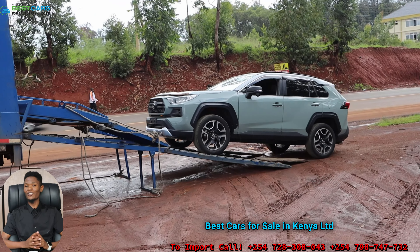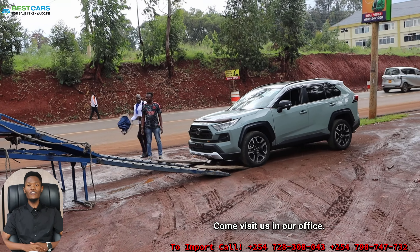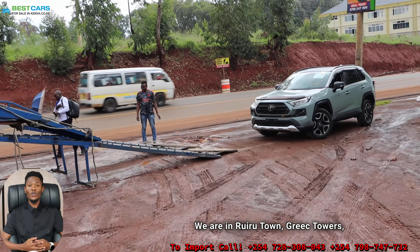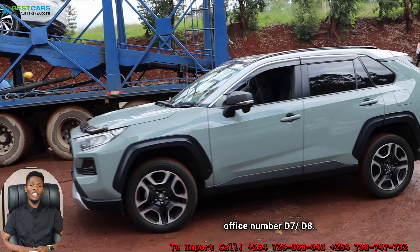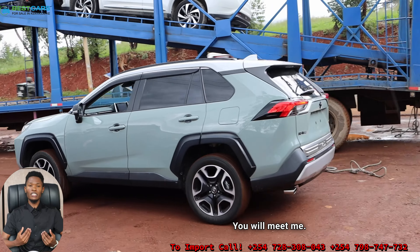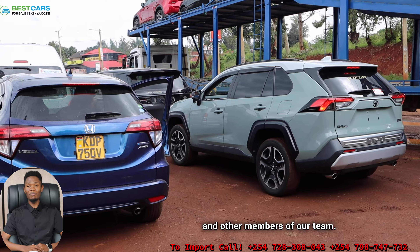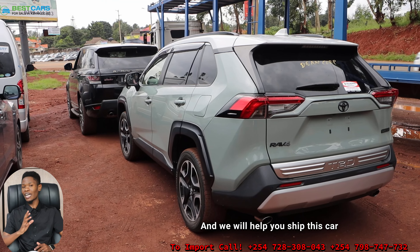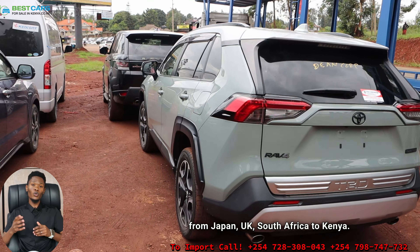If you're looking to import your car this year, Best Cars for Sale in Kenya Limited is your best choice. Come visit us in our office — we are in Ruiru Town, Greg Towers, office number D7 and D8. You will meet me, you will meet James, Harrison, Gladys, and other members of our team, and we will help you ship your car from Japan, UK, and South Africa to Kenya.